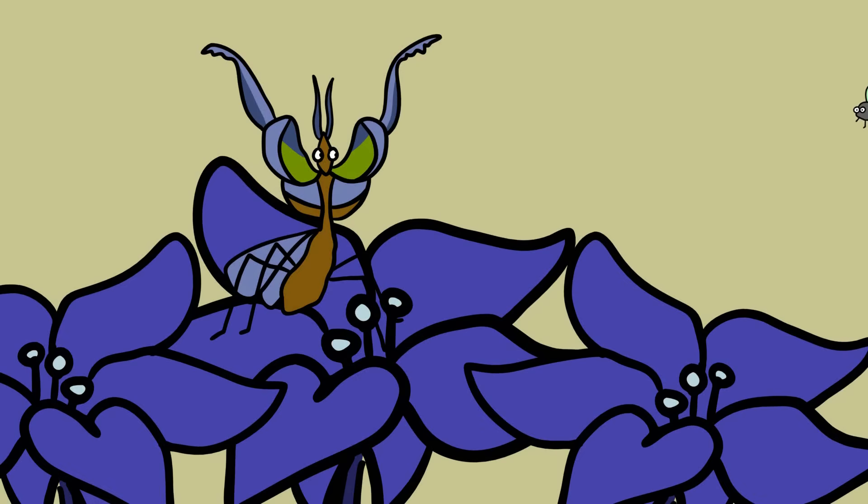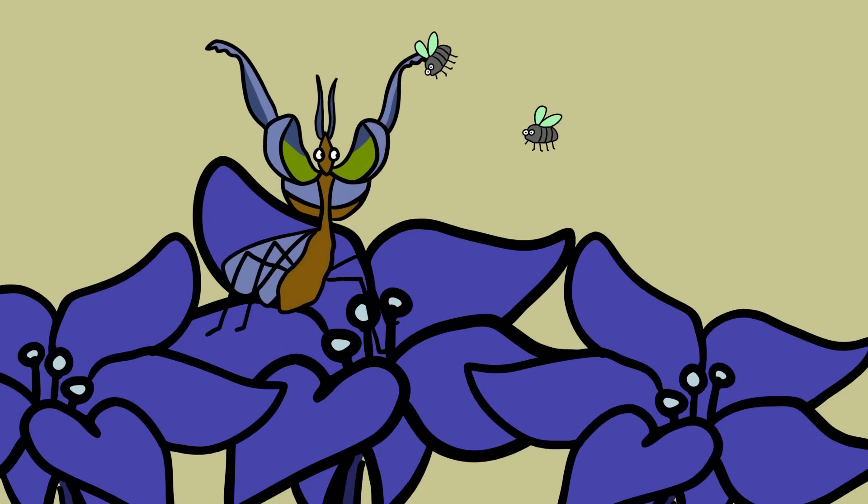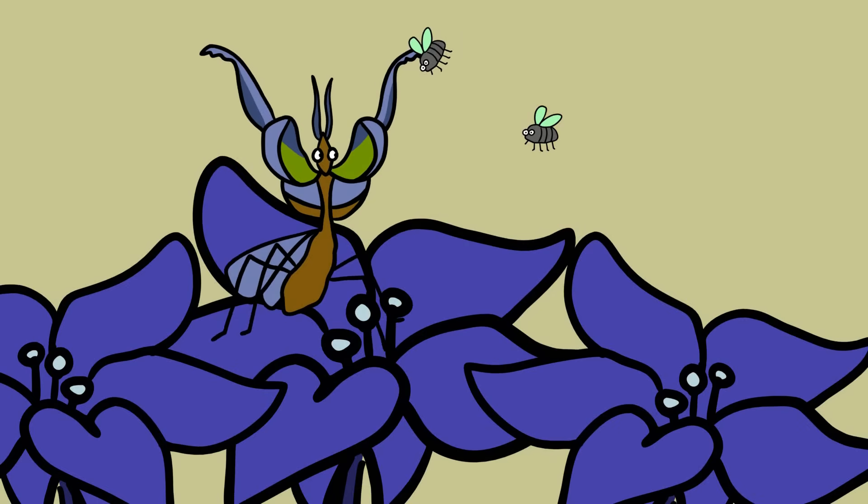Mantids are predators, and their hunting style usually involves sitting motionless until their prey comes within reach, and then whipping their forearms out at lightning speed to snag flies, beetles, and birds. The devil's flower mantis uses color patterns that mimic a flower to actually lure its prey within reach.